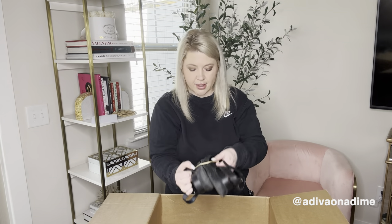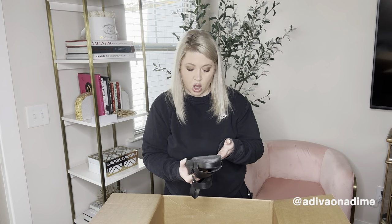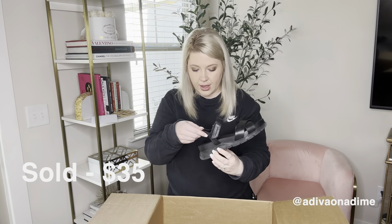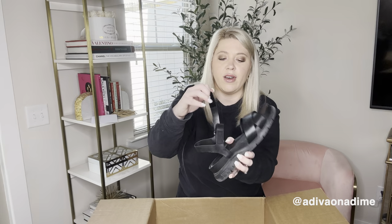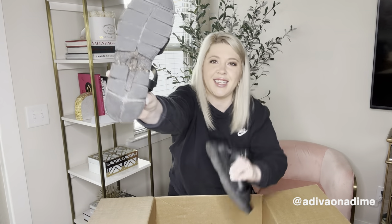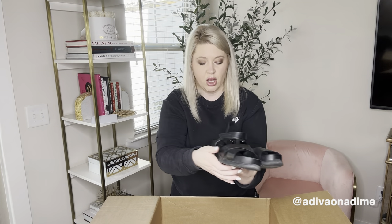Next we have some black sandals and they are Cole Haan. Black Cole Haan. The size is eight and a half B — Cole Haan all over. Open-toed sandals with a Velcro closure. There's a little bit of wear on the bottom, not so bad on this one. On top the shoes are very clean, which is a plus. These are awesome sandals.